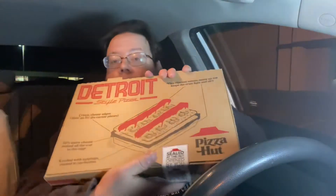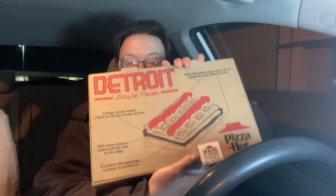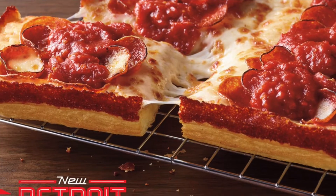I'm in the parking lot of the Clearfield Pizza Hut, and I'm going to try the Detroit-style pizza. Specifically, I got the Detroit Double Pepperoni. And let's see what it says on the box.